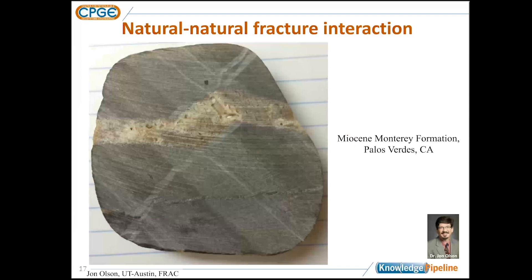The final natural example before going to the laboratory is looking at natural fractures interacting with pre-existing natural fractures. The reason these are enlightening is that these natural fractures — opening mode fractures — are fluid-driven fracture propagation, analogous to our hydraulic fracture examples, perhaps at a different level of pressure.